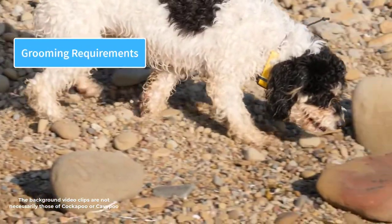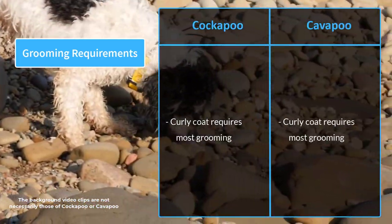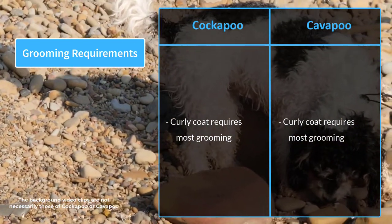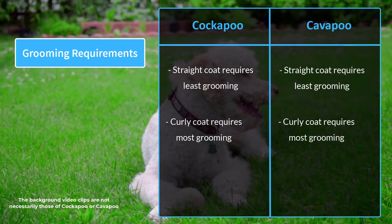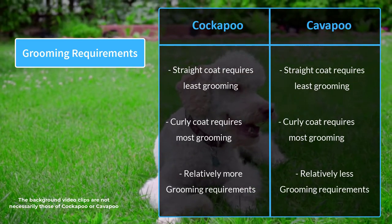Both breeds require moderate to high maintenance. Their curly coats require the most grooming and are prone to matting, which may require professional grooming. Straight coats require the least amount of grooming. When compared with each other, the Cockapoo has relatively more grooming requirements than the Cavapoo.